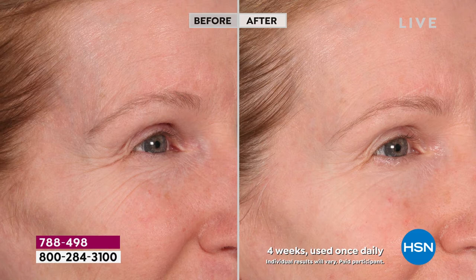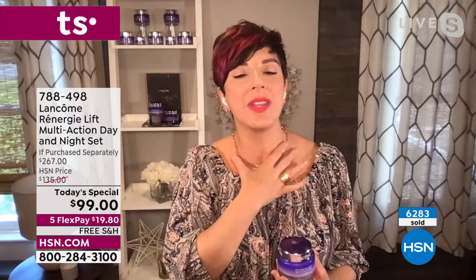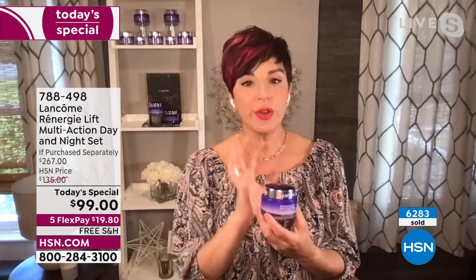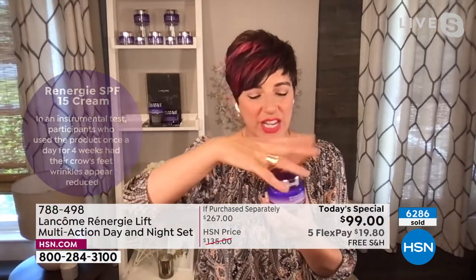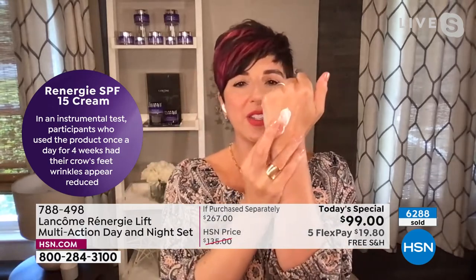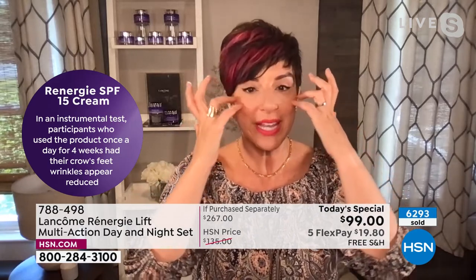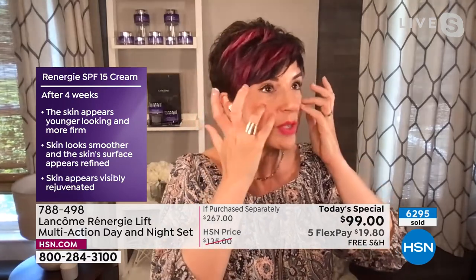Rennergy Lift Multi-Action is Lancôme's secret to visibly lifting, firming, and tightening all facial zones from your forehead down to your chin, from ear to ear, all the way down the neck and even the décolleté. It has been the world leader in anti-aging for over three decades — but this is not the Rennergy from 30 years ago. This is the latest innovation with multi-tension technology. The day cream has SPF 15 giving you sun protection — and after just four weeks, all that crow's feet area began to disappear.